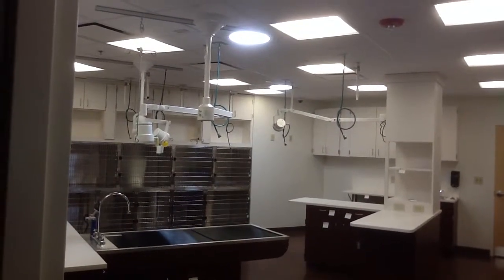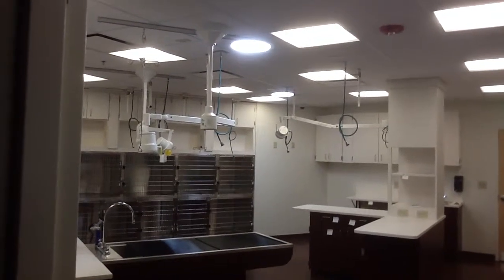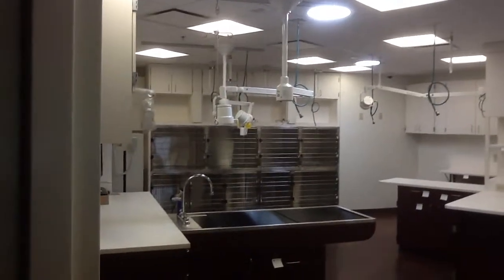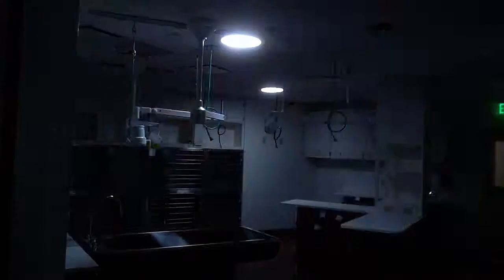We are in the brand new Woodhaven Veterinary Clinic in Edmonds, built by Core Stone Contractors. We have two 14-inch solar tube skylights in a room that's about 24 by 27 feet, and I'm going to have Tori turn the lights off so you can see what the solar tubes do.